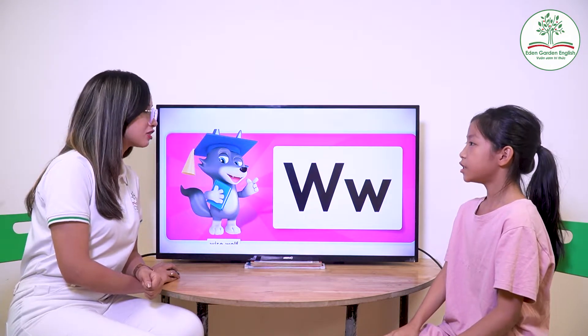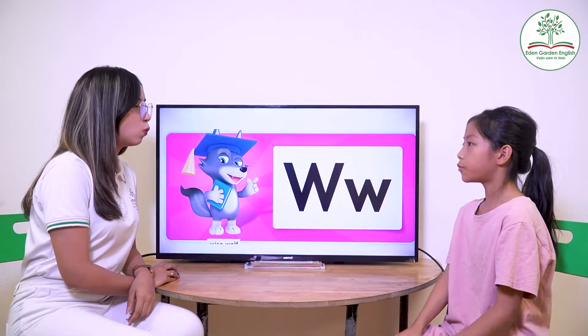Now what letter is this? Double U — W. And it's a? Wise wolf. Wise wolf. Good.